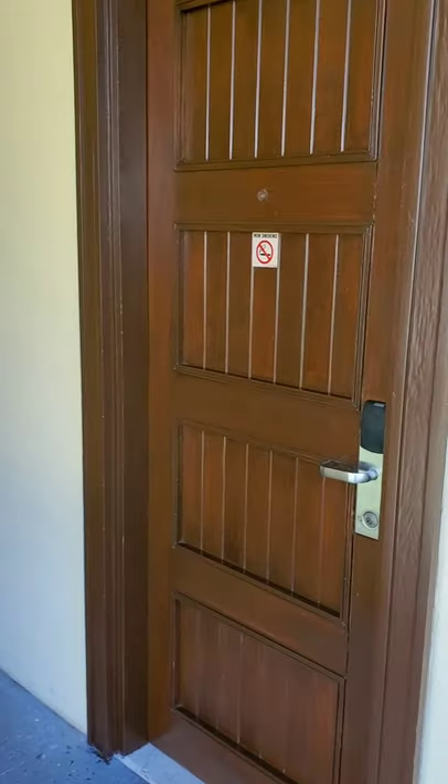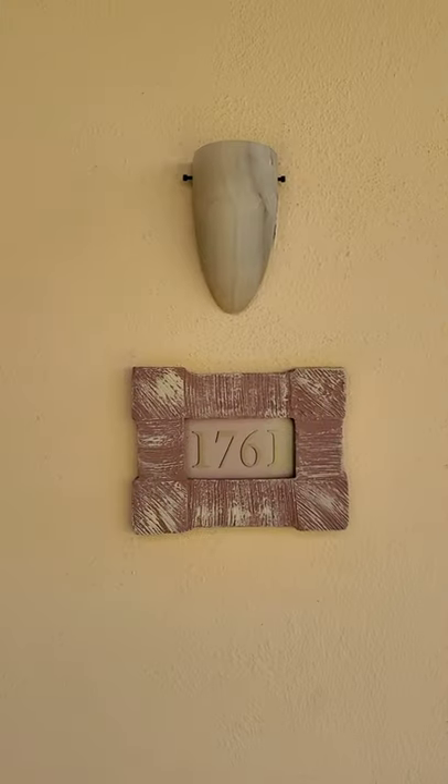What's up YouTube? We're at the Pueblo Benito Sunset Beach in Cabo San Lucas and we're gonna take a look at the room. We're at room 1761.